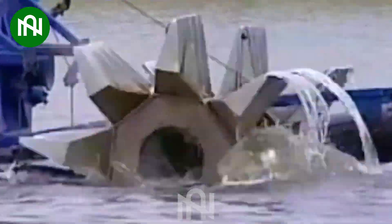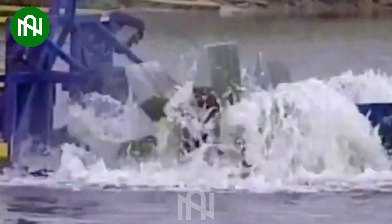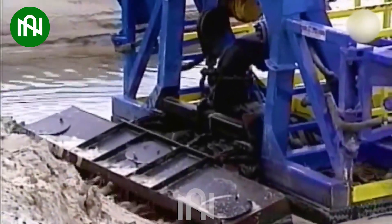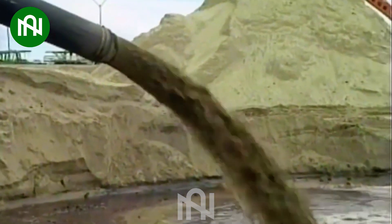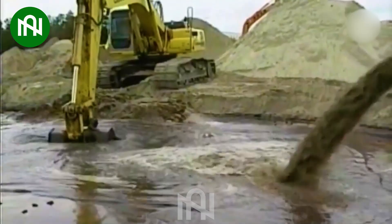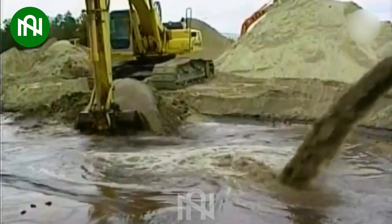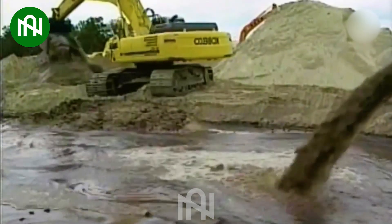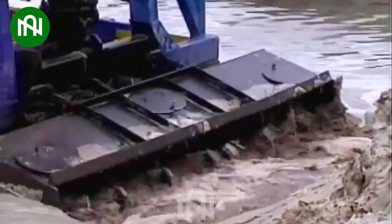The IMS Dredges model 5012 HP — a dredging powerhouse, plunging to 6.7 meters and handling a solid capacity of 199 cubic meters per hour. This machine is a game-changer, outperforming with jaw-dropping efficiency, making light work of dredging tasks that once seemed insurmountable.